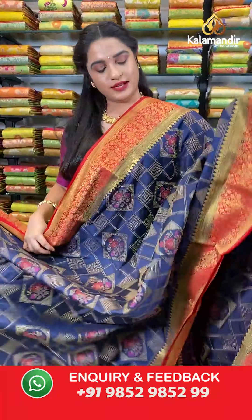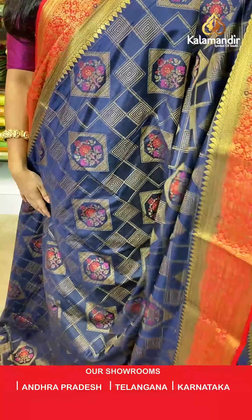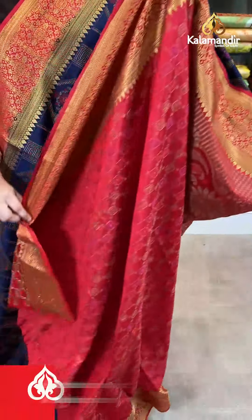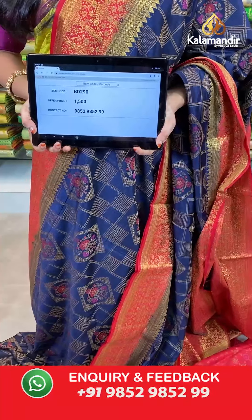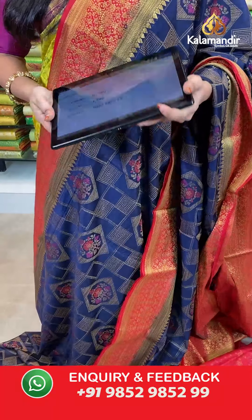Very beautiful and very traditional combination — navy blue and red color. All over the body we have geometrical blocks and diamond floral booties in thread weaving. Contrast border with floral jhal and drop weave in golden zari. Contrast pallu with very huge floral motifs in thread weaving. The saree is paired with a contrast brocade blouse with border. Saree code BD290, actual price 1500, offer price: buy 3 sarees for just 4000 rupees. To book, send a screenshot with the code to our WhatsApp number 9852952929.